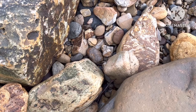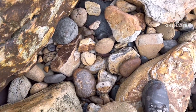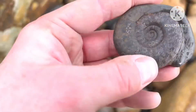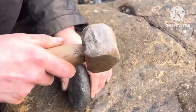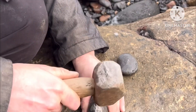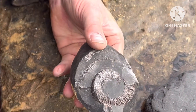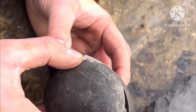Spot the ammonite — it's just here. It just took a bit off of it, otherwise it would have been a full one. It's still worth keeping.